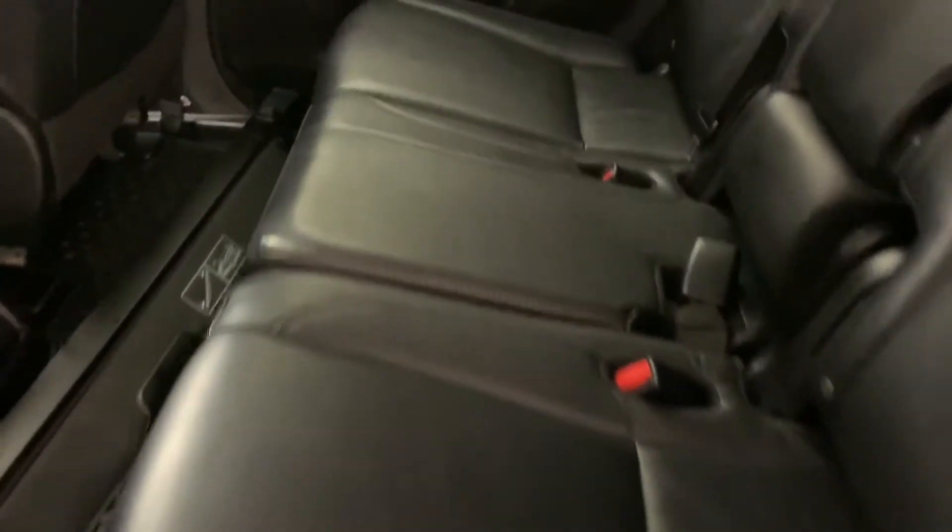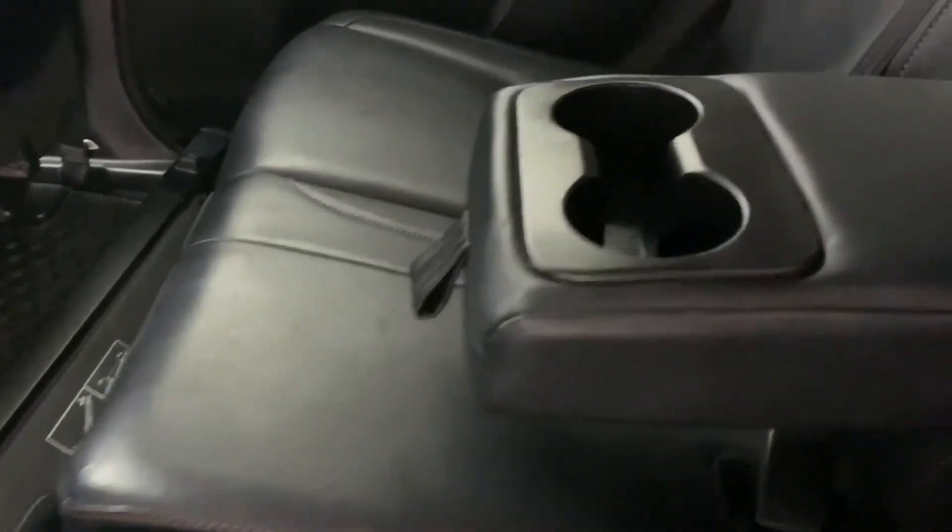As we go down to the back of the vehicle, here you have your leather bench seat with center folding armrests and cup holders, as well as your rear climate control.